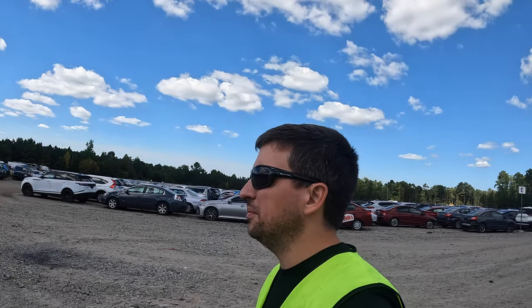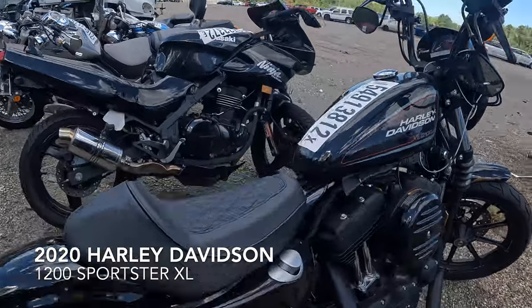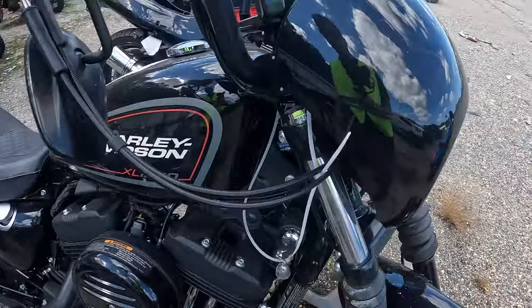Do you know who's awesome? The people who work at the counter at the front desk here in Richmond — these ladies, they're so nice. 1200 Sportster — you know, these get a bad rap but I really like these things. This one's actually not bad; new forks and you'd be good to go.